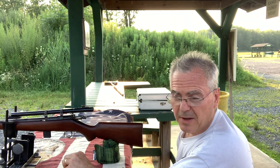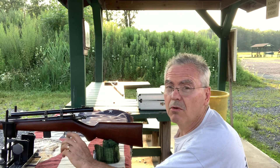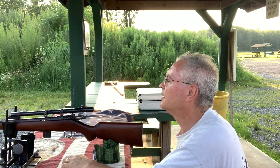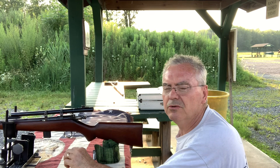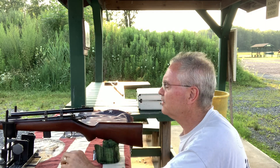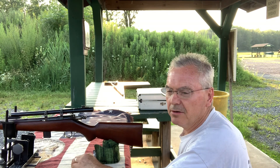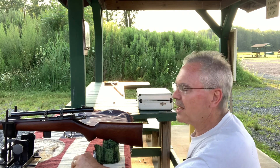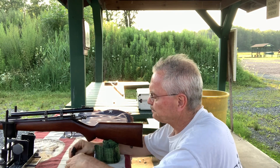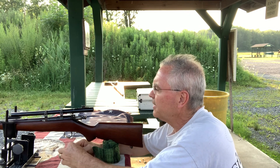From what I see online, this is called a Redfield model 102. Actually, this could be the base for a 102 or a 100. The 100 has micrometer click adjustment, and the 102 you loosen it and there's a little set screw you turn with a screwdriver. Hopefully I can find a 100, but they're not giving those away. The 102s are a lot more affordable, so I'll probably end up finding one of those.